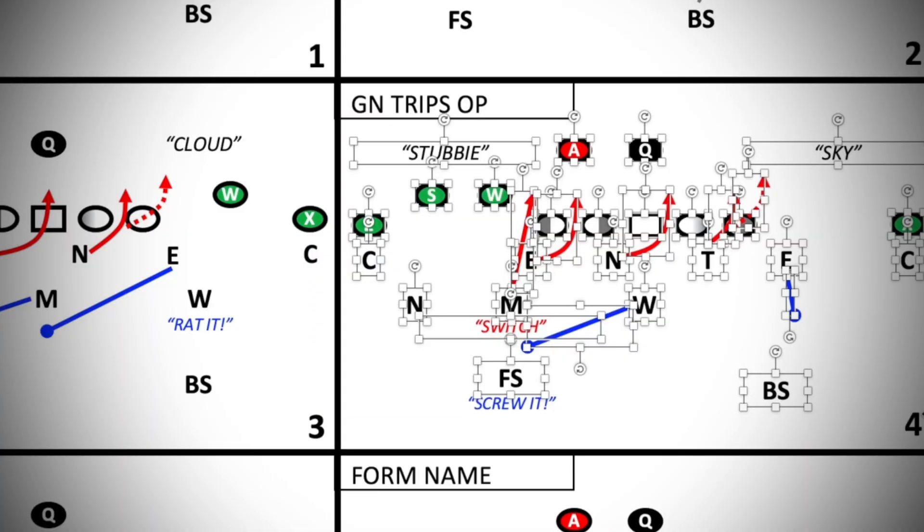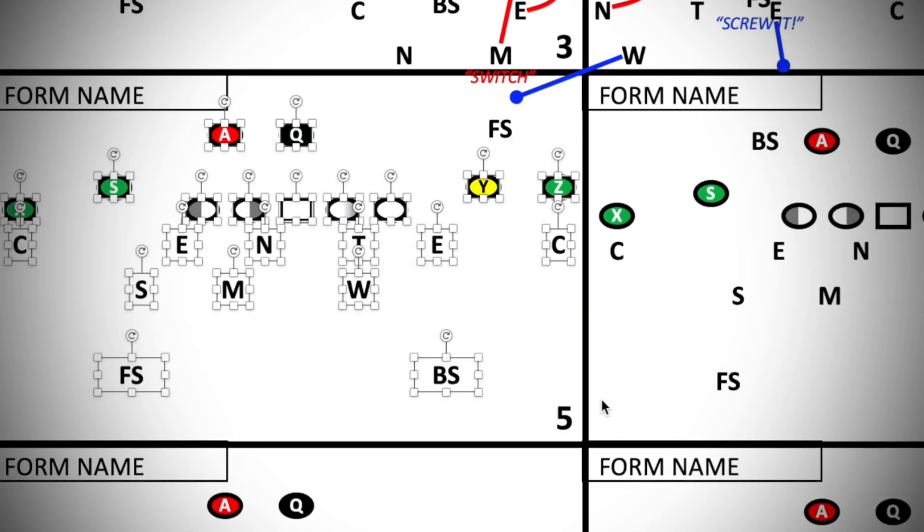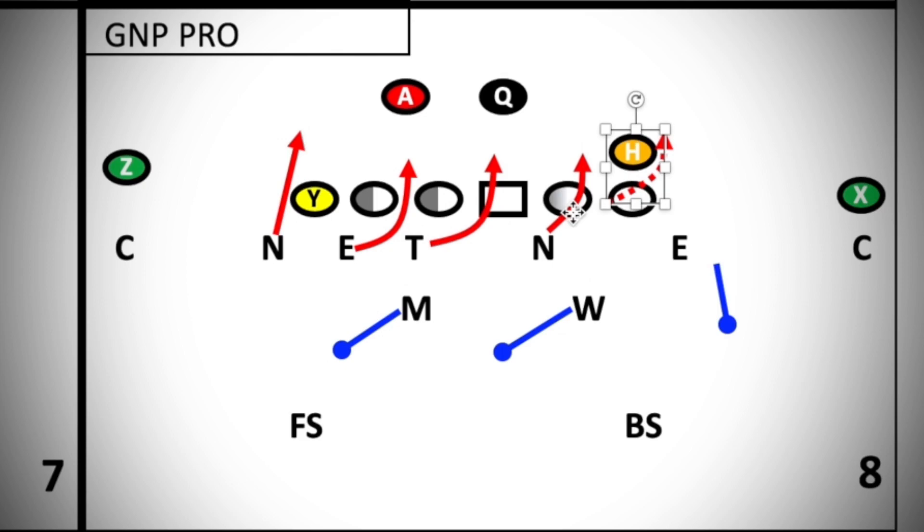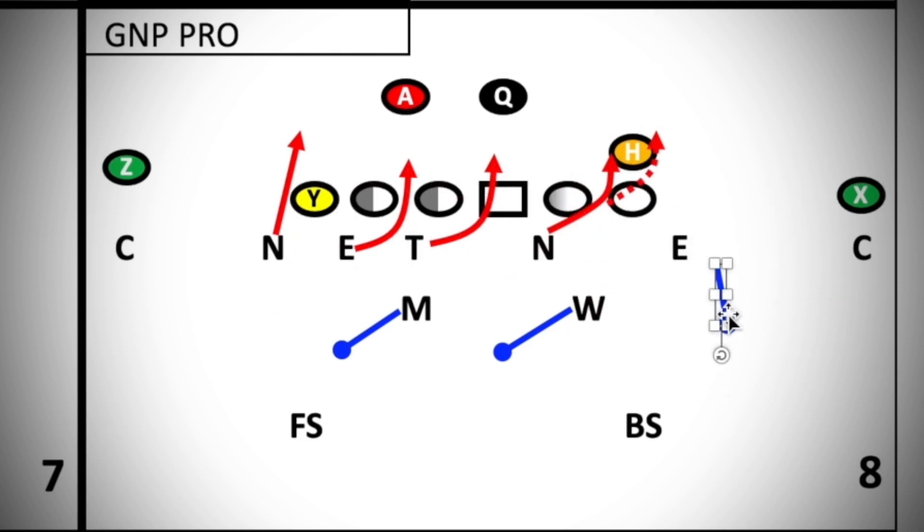If I have to add this play to this area, I have to add another page and move every single play to the next box. And then you copy and paste, and then the formatting — I want it smaller, now I need to make it bigger. You're reinventing the wheel every time you have to do a drawing.